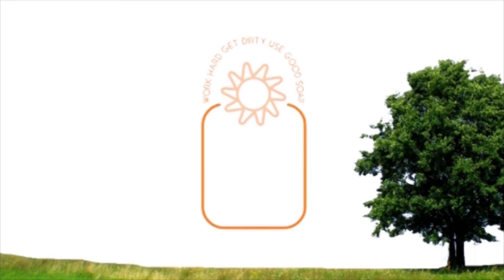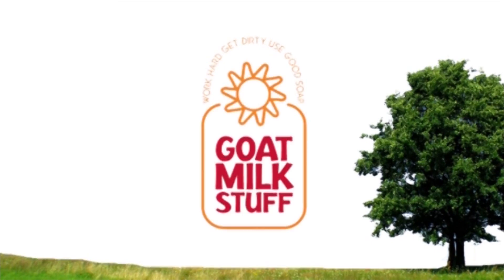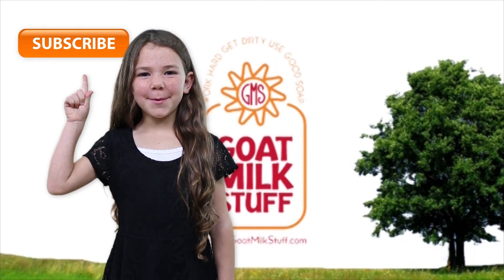Work hard. Get dirty. Use good soap. Goat Milk Stuff! Don't forget, subscribe today!